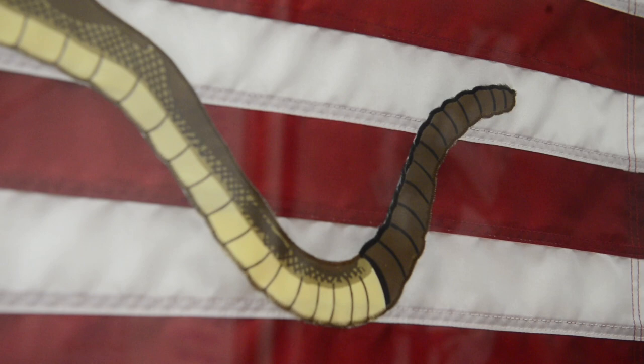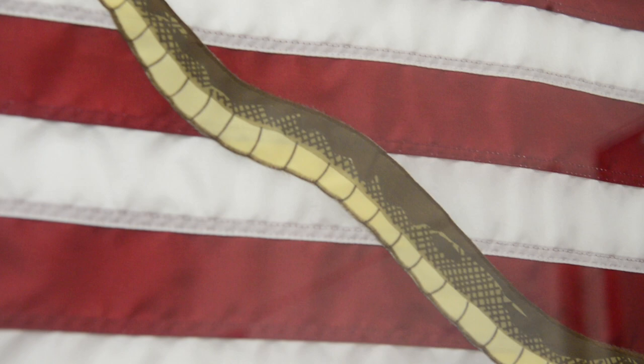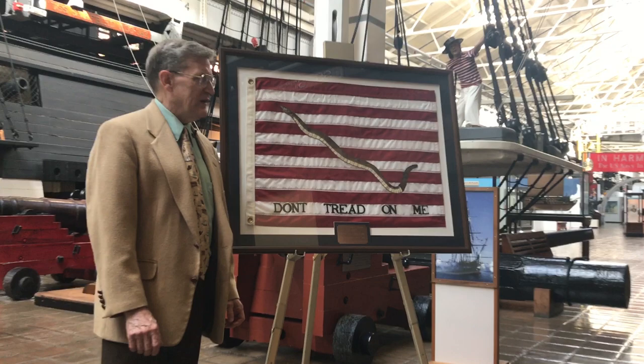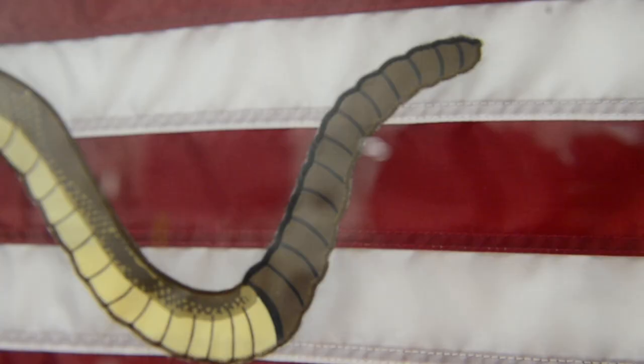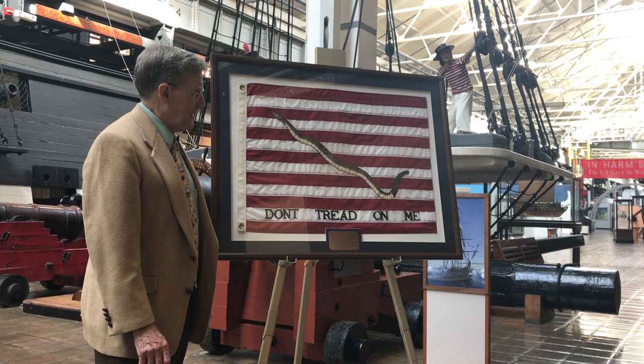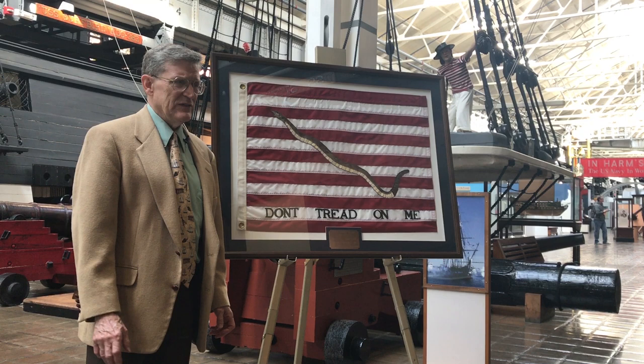On the occasion of the bicentennial of the Navy in October of 1975, the Secretary of the Navy ordered this jack substituted for the jack at the jack staff of all of our Navy's warships, and that order lasted until the end of the bicentennial period, the end of 1976.